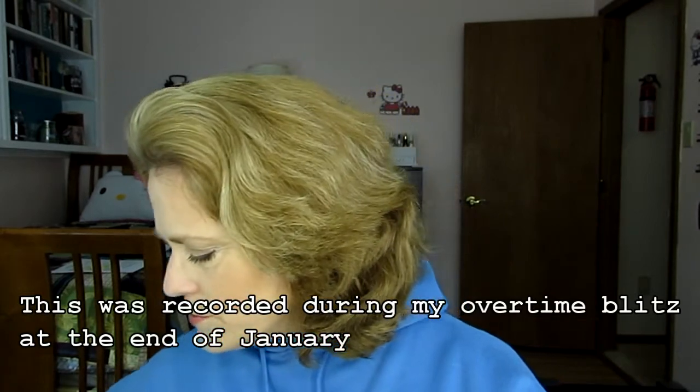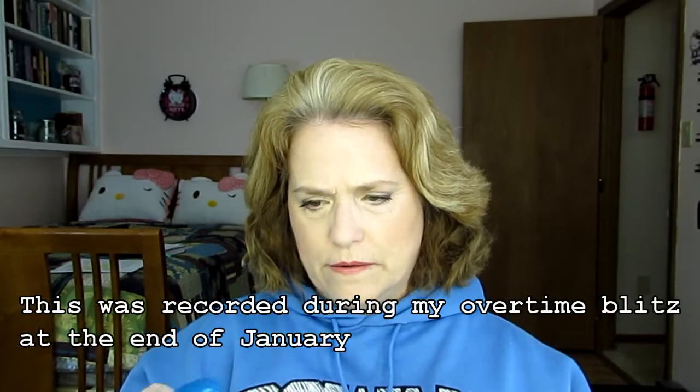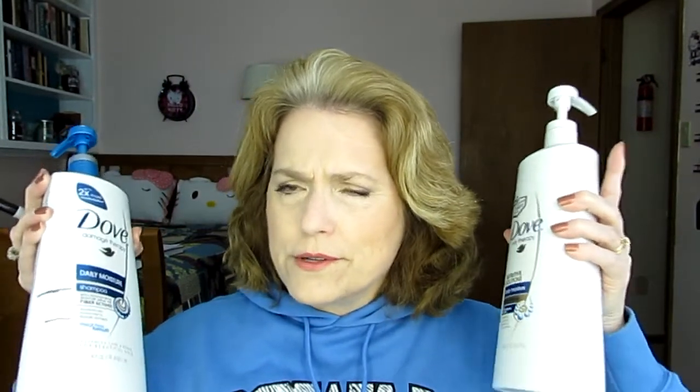I'm going to start first with the shampoo and conditioner. The air has kind of gotten sucked out of these a little bit. I'm not ever buying this again. For those of you wondering why I'm using something that's not cruelty-free when all I talk about is using things that are cruelty-free — I had these in my linen closet, and I have another set that are also partially full.